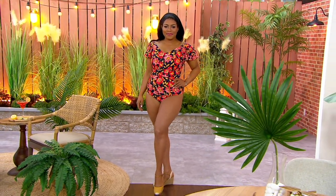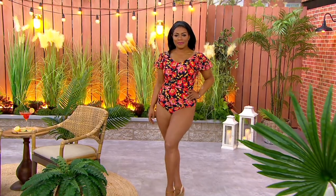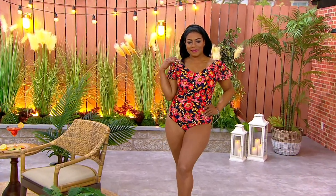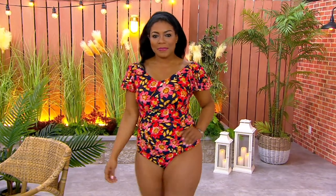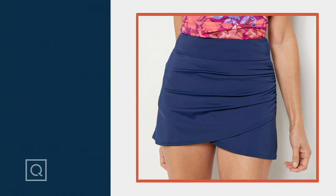Let's talk about the over-skirt — I'm so excited about this one. We only have a couple minutes on it, but it is such a great one to pick up alongside the suit. Already 400 of these have been picked up.